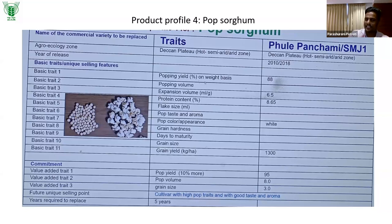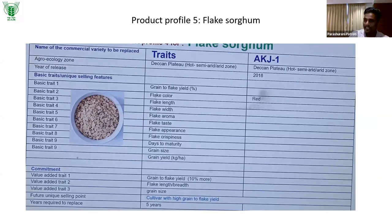There is also a flake sorghum product profile — just as corn flakes are available, good flakes can be made from sorghum. Specific varieties need to be developed for making flake sorghum. The breeding criteria and classification for each specialty product profile have been clearly defined.